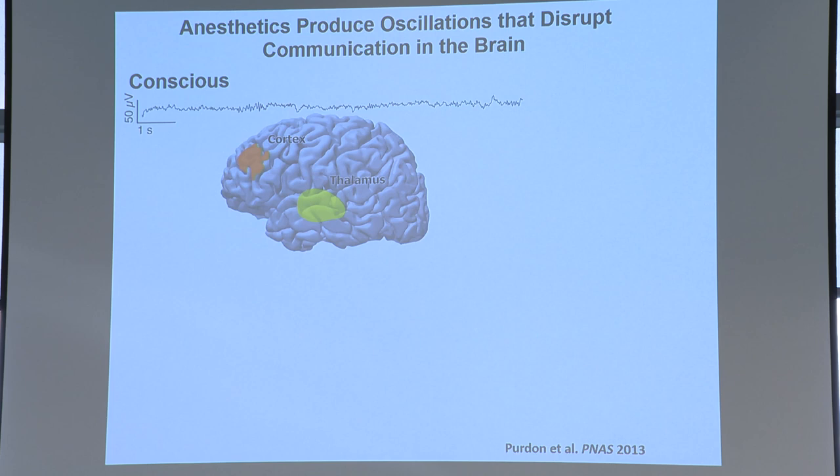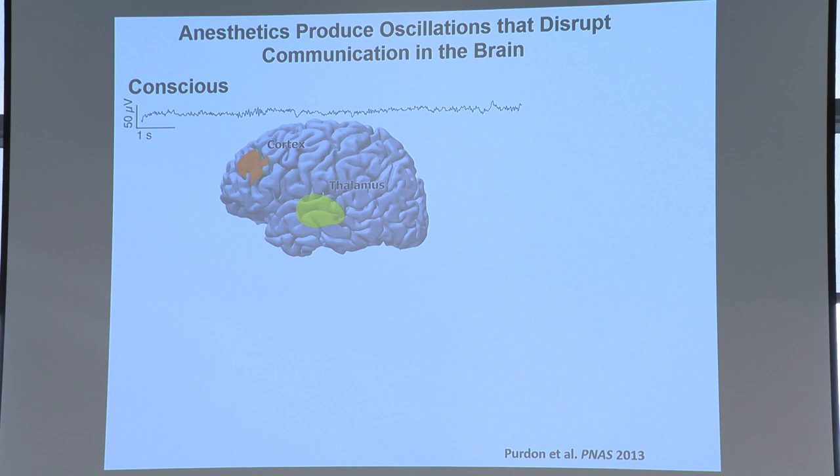Let me show you this in a cartoon. This is the EEG of a person who's conscious — very low amplitude, high frequency. If you're thinking about two important parts of the brain: the frontal cortex, where you do a lot of your reasoning, and the thalamus, which is like a way station — a lot of information goes through the thalamus: sensory, pain, visual, auditory. This is what it looks like when they're communicating normally, information going back and forth at around 40 hertz, the gamma range, or maybe a little lower, about 25 hertz.